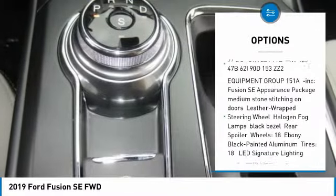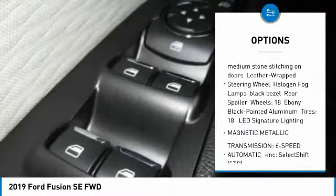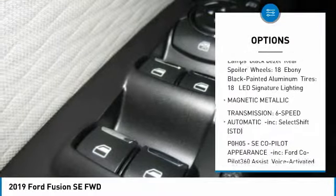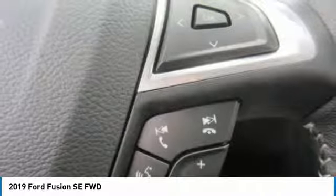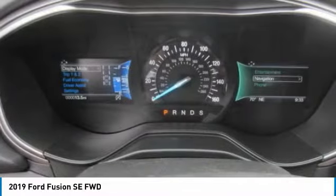Steering wheel audio controls, keyless entry, anti-lock braking system, power passenger seat, Bluetooth, power steering, adjustable steering wheel, 4-wheel disc brakes, cruise control, keyless start.